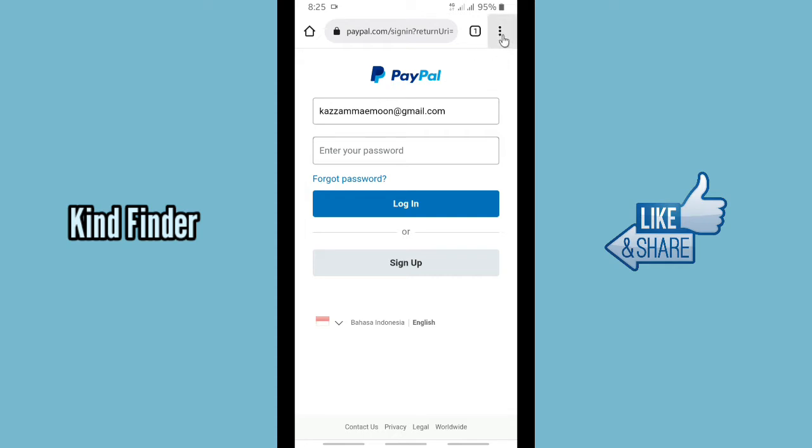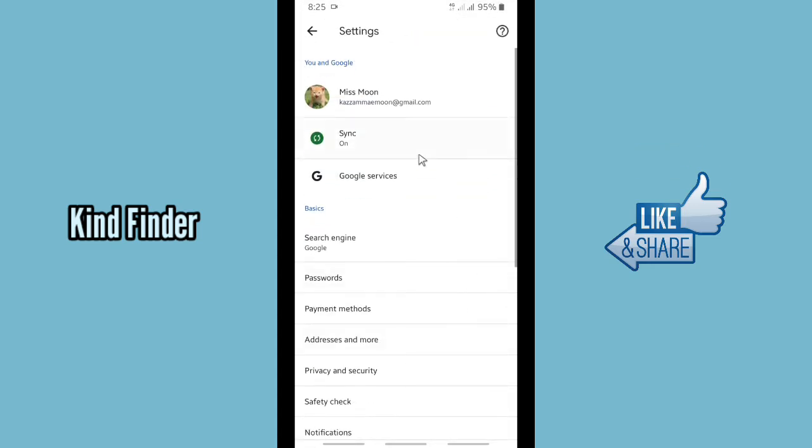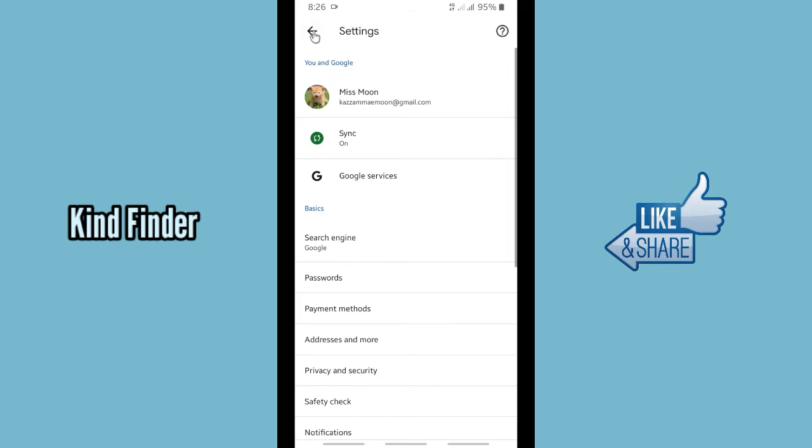Tap on the three dots on the top right, then go to Settings. Here you will see Passwords — tap on Passwords. As you can see, the Save Password setting is still off, so you need to turn it on. You can also turn on Auto Sign-In, which automatically signs you into websites using stored credentials.